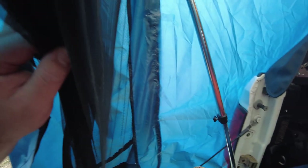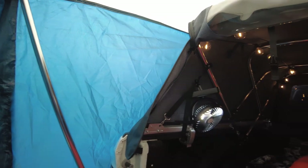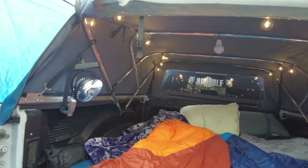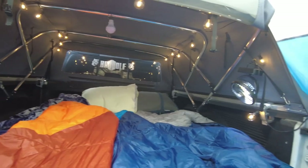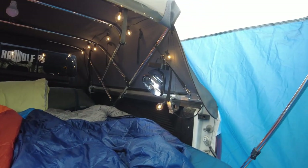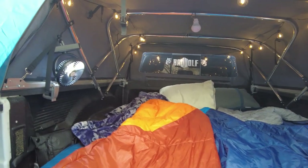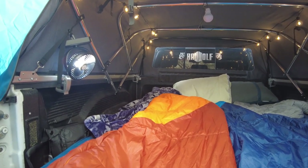We have the DAC extension tent on the tailgate — this video isn't sponsored by them, but I'll put a link below to their site. We also have the Soft Topper, which can be found at softtopper.com — I'll put a link there too. They have different sizes for different trucks. This turned out to be pretty neat; I'm just not sure how well it'll do in the summer, but for one or two nights, not too bad.